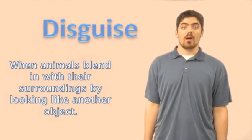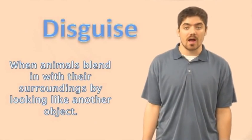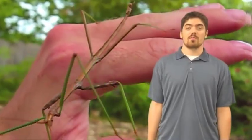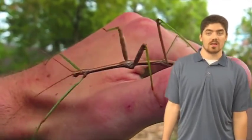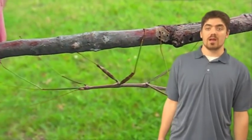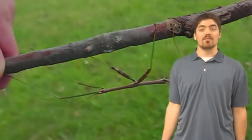The first type of camouflage I want to talk about is disguise. That's when animals blend in with their surroundings by looking like another object. One of the coolest examples of an organism that uses disguise is the stick insect or walking stick. It looks extremely similar to any old stick you might see in the forest, therefore it blends in very well, helping it stay hidden from predators.